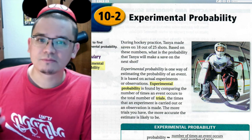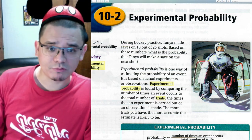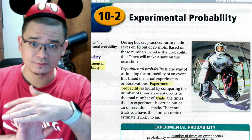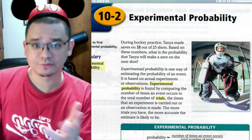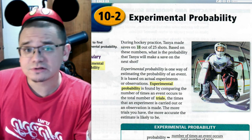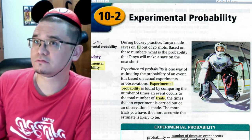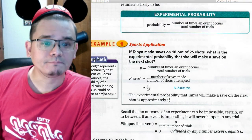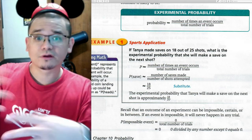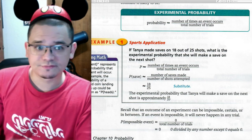For example: during hockey practice, Tanya made saves on 18 out of 25 shots. What is the probability she will make a save on the next shot? The number of times the event occurred — 18 — goes in the numerator, and the total number of trials — 25 — goes in the denominator, giving us 18 over 25. Since 18 and 25 don't share a common factor, it stays as 18/25, or about 72% expressed as a percentage.